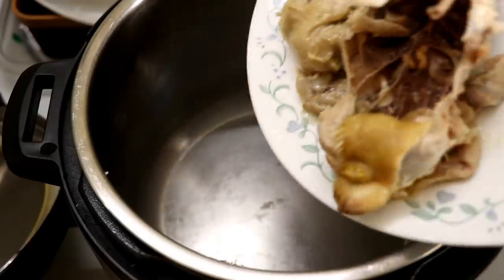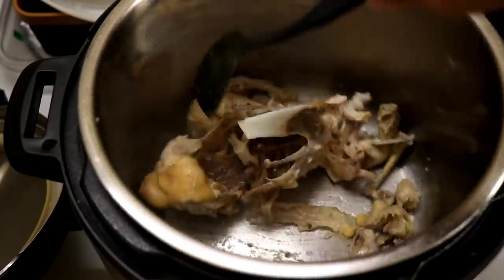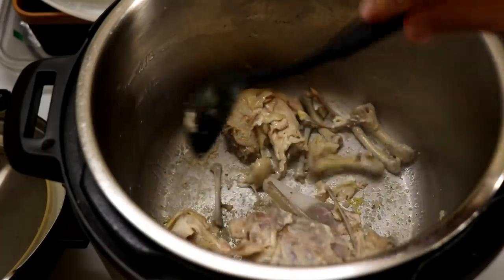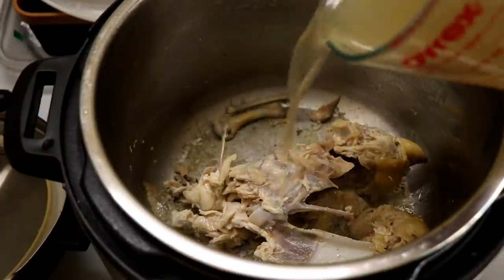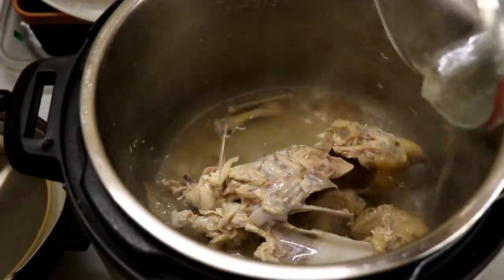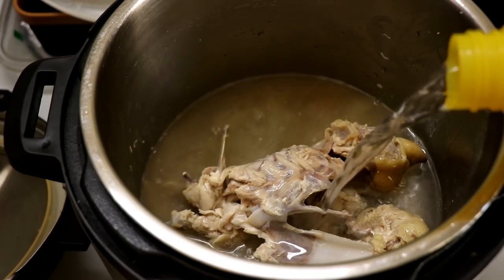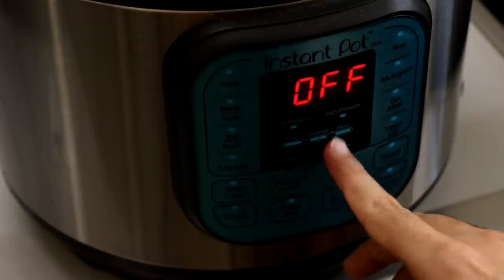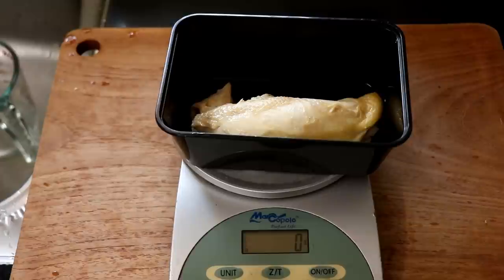Now I'm going to turn the instant pot back on, hit the sauté function, and in goes the chicken carcass with all the bones. It's time to turn the chicken stock into a bone broth, packed with all the goodness and nutrients from the chicken. Get a bit of color on that carcass, sauté it for a bit, then pour in the remaining chicken stock and add more water depending on how much broth you want — I want about half a liter, so roughly 100 ml a day. Shut the lid and pressure cook on low pressure for 30 minutes, and don't forget to turn the pressure knob to the seal position.